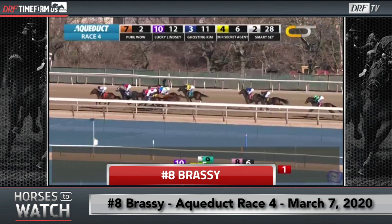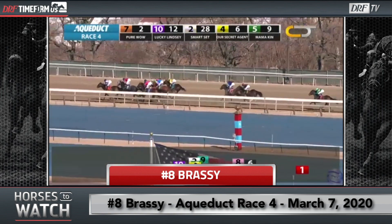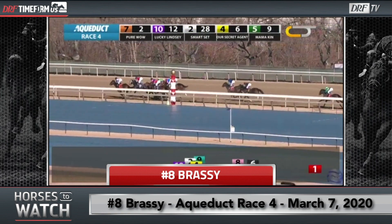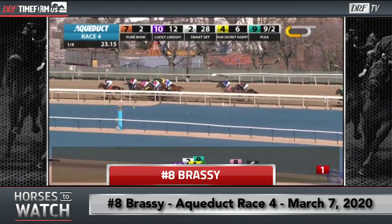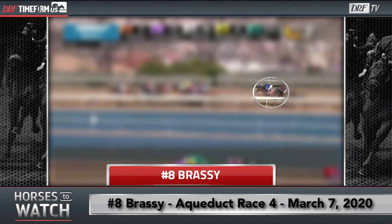She's the bay filly in those dark blue silks, those Godolphin colors, towards the outside on the right of your screen. She's going to try to move up here, but she's just always going to be out of position and wide for this entire race. Just a pretty difficult trip for a first-time starter.